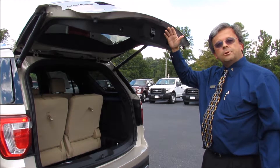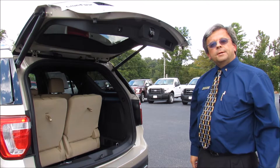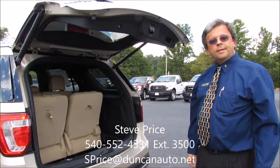It's easy to reach, or it doesn't hit your garage door. If this feature is useful to you, you need to come see us at Duncan Ford Lincoln Mazda in Blacksburg. My name is Steve Price, and I'd be happy to help you when you get here. Thank you for listening.